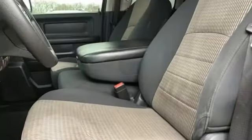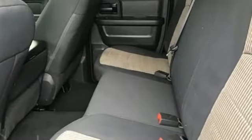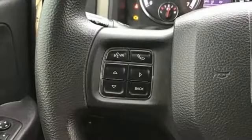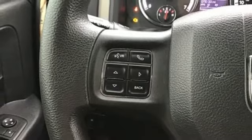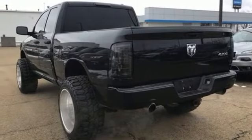V8 engine, electronic shift on the fly, driver selectable mode, trailer brake controller, external memory control, power heated mirrors, manual tilting steering column, aluminum wheels, heavy duty shocks, auto dimming rear view mirror, and automatic transmission. Take it for a test drive today.